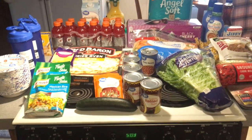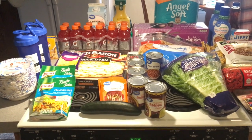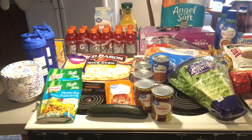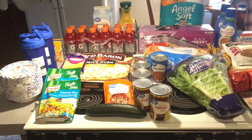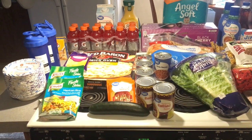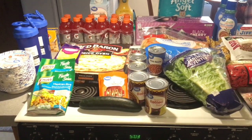Hi everyone, welcome to my channel. My name is Lisa and today I am going to be sharing with you our weekly Walmart haul. The total spent this week was $123.26, and before tax was $116.75.